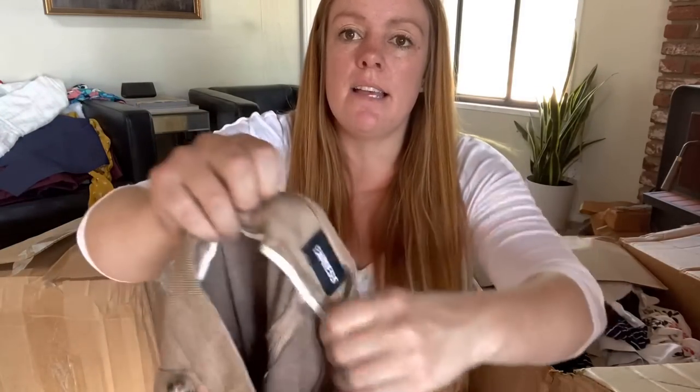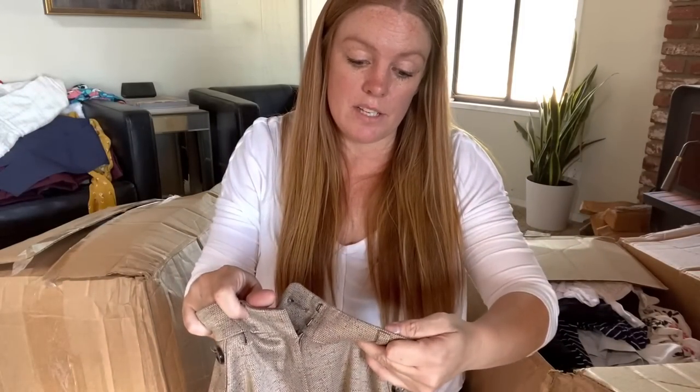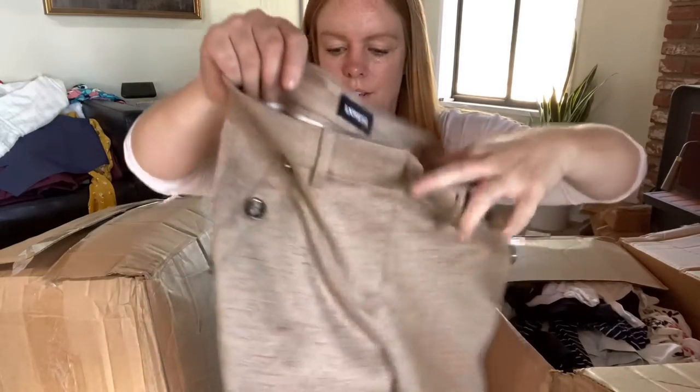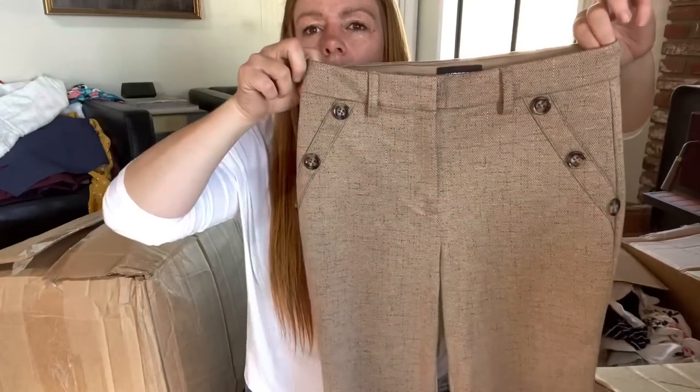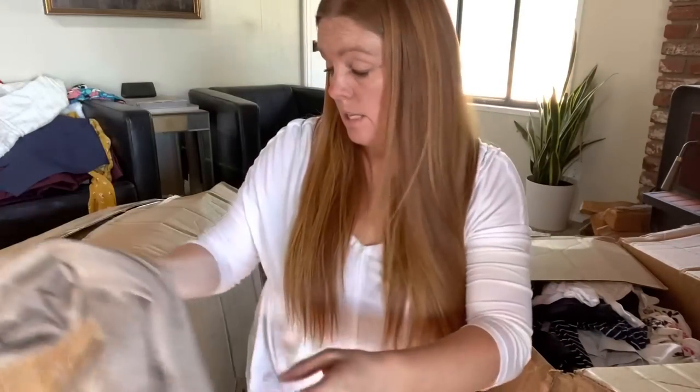Express - definitely not a brand I pick up, but if I get it for free and it's a good style, this is a skinny high rise, size two. I do like these little buttons, so I might list these.